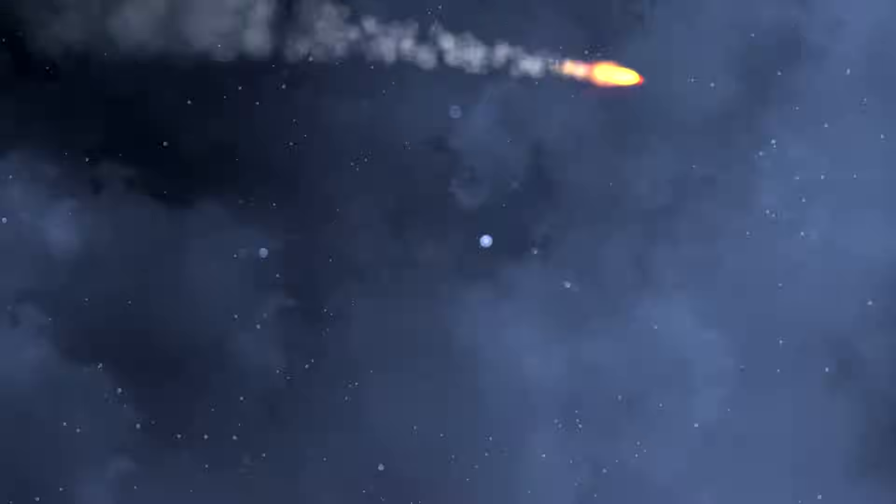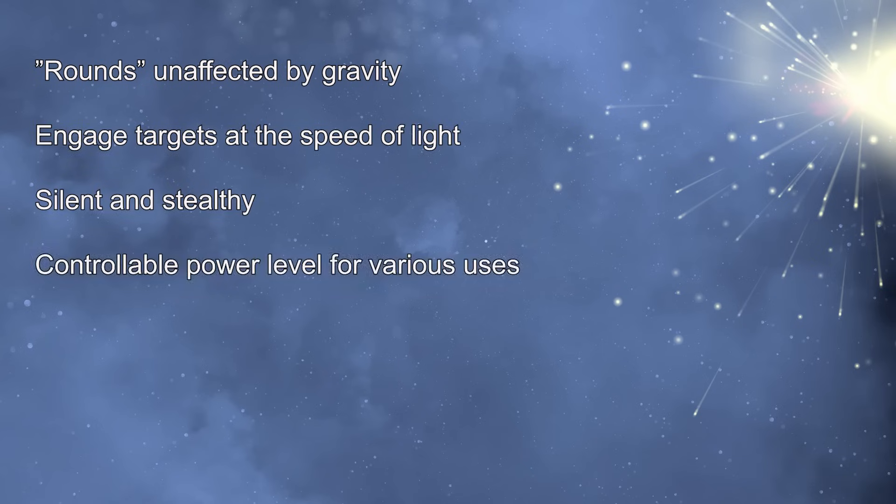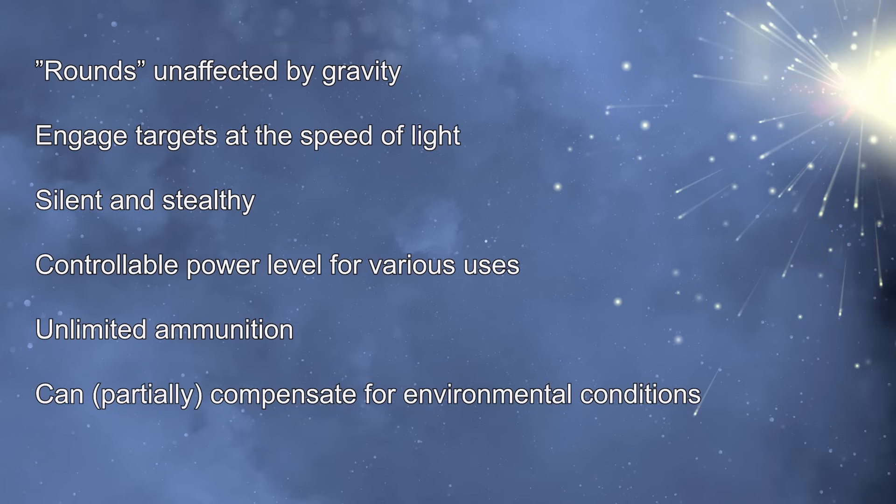There are, after all, so many benefits to using lasers compared to conventional ammunition. There are no effects of gravity on the rounds. They travel at the speed of light and without any sound. The output can be controlled at lethal and non-lethal doses. In principle, the magazine holds an unlimited number of bullets. And even though the environment will affect the performance of the laser, this can, to a degree, be compensated for.